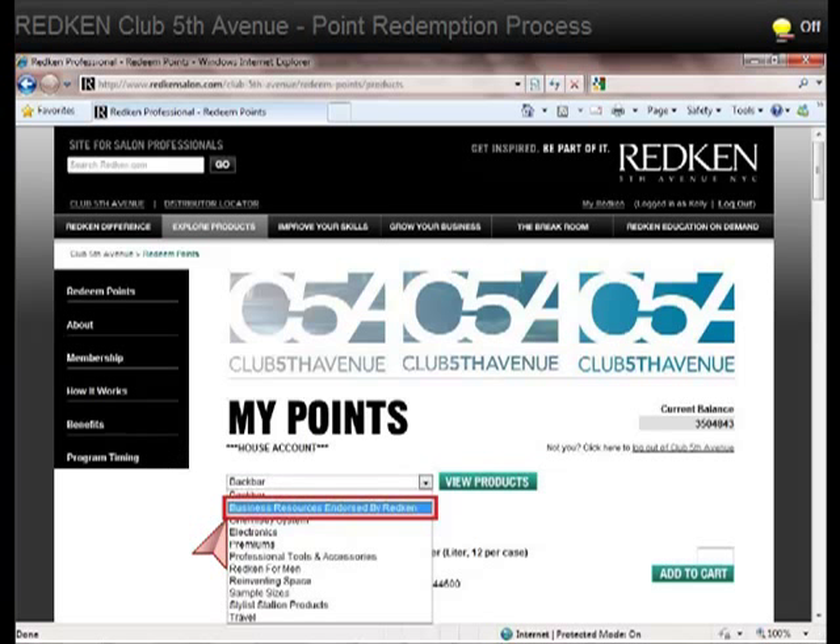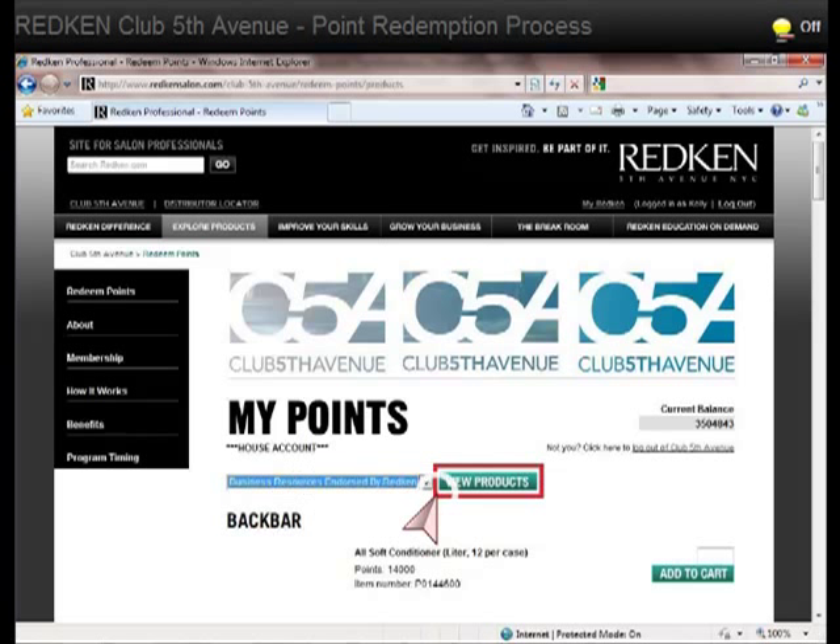From the drop-down menu, select Business Resources Endorsed by Redken. Next, click on View Products.